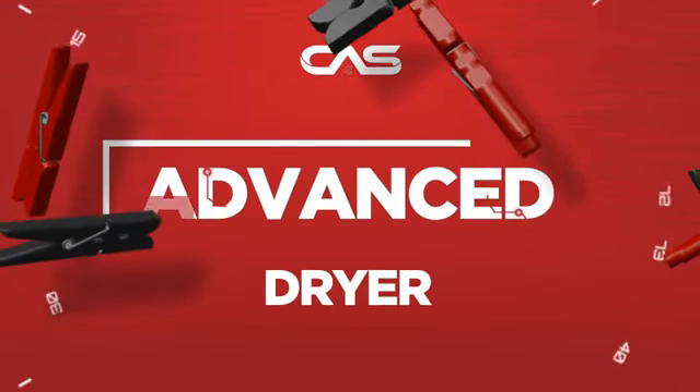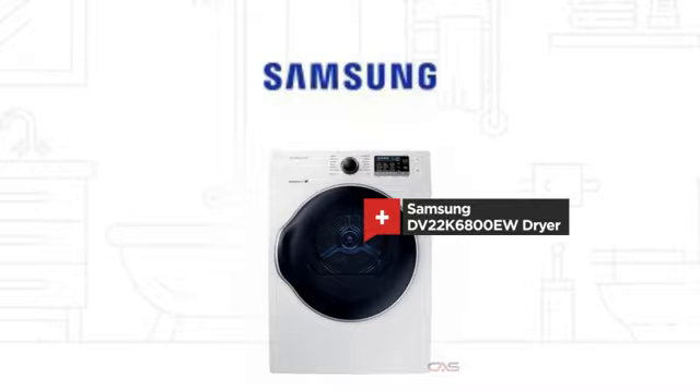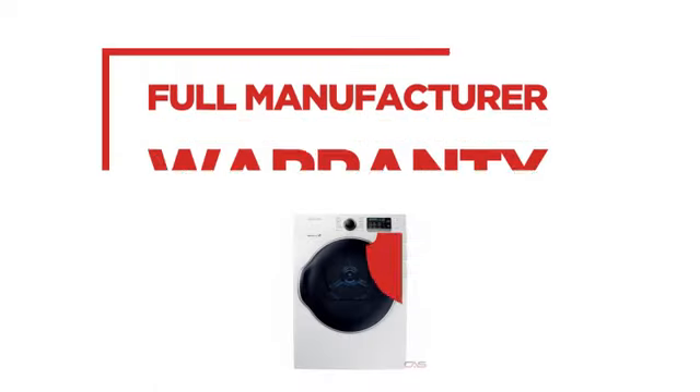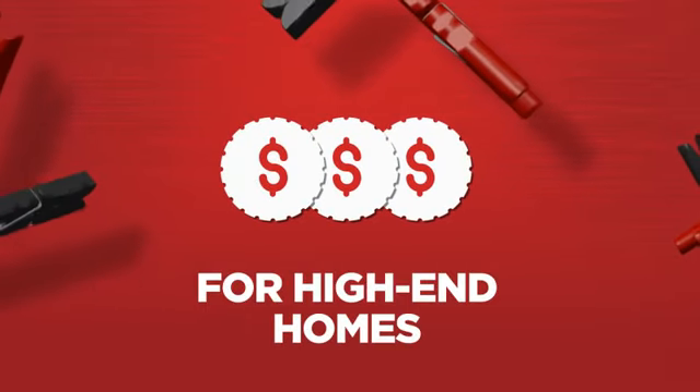Need an advanced dryer? Try this dryer model from Samsung. Backed with a full manufacturer warranty, all make it a great dryer for high-end homes.